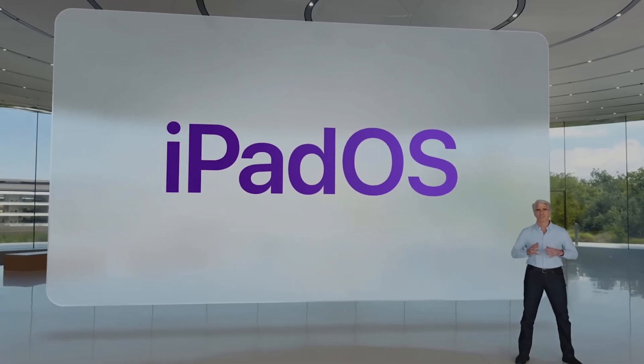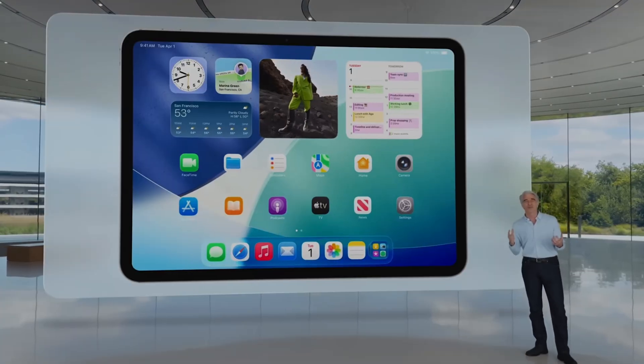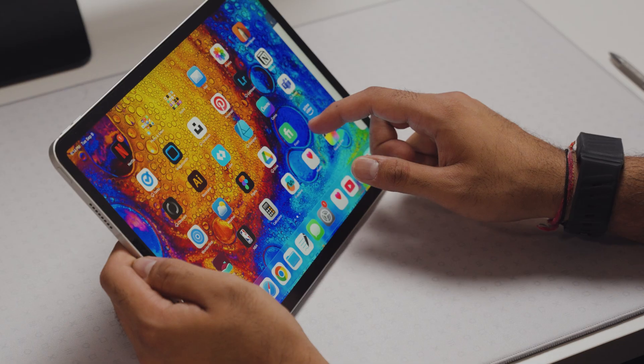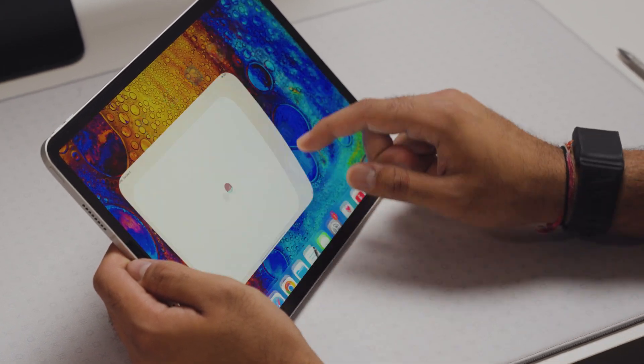But now, that's all about to change. iPadOS 26 is coming this fall and it aims to do exactly what everyone has been asking for years — turn the tablet into a real computer. So in today's video, I'm going to show you how I've been using my iPad over the last 30 days, and why the new iPadOS has reignited my love for this tablet.